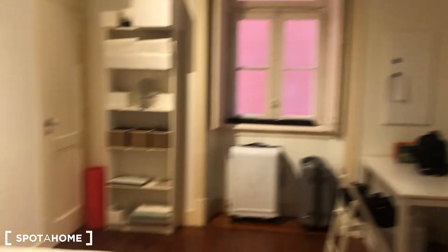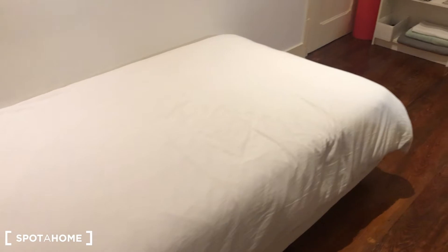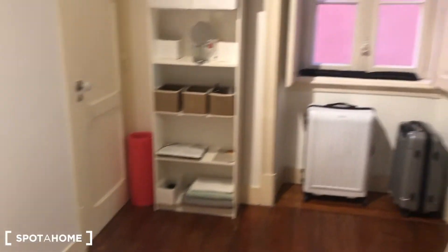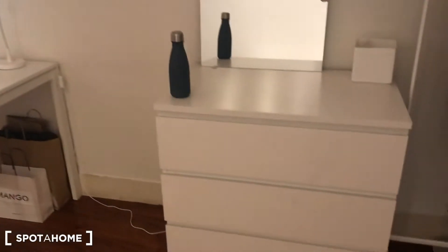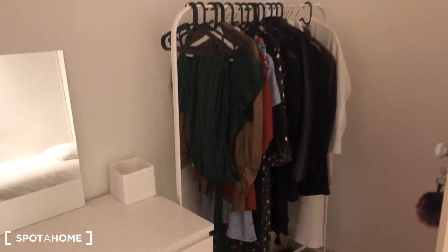Continue to bedroom B. It's a single bed bedroom with some shelving, a desk, a chest of drawers, and a stand-alone wardrobe. The view is a non-specific view — it's an interior view.